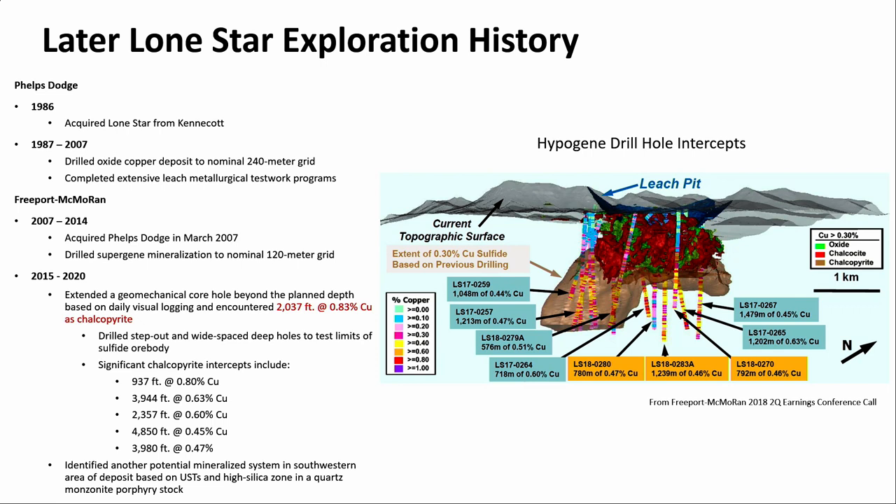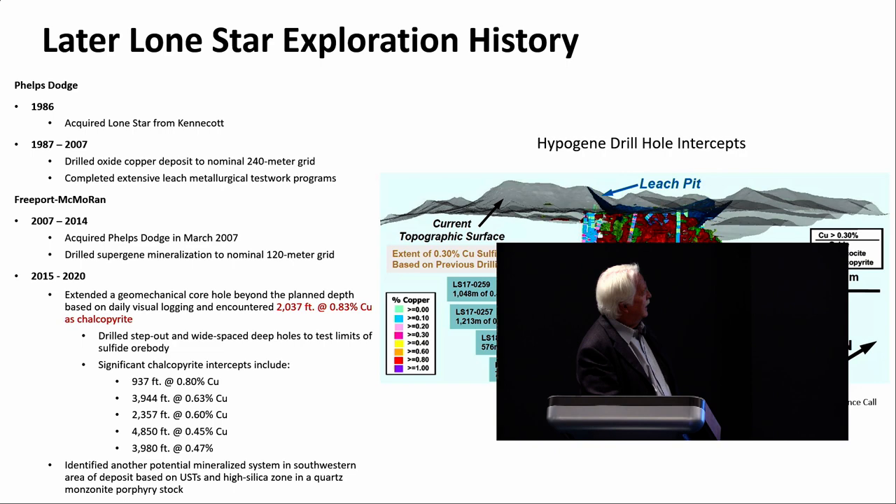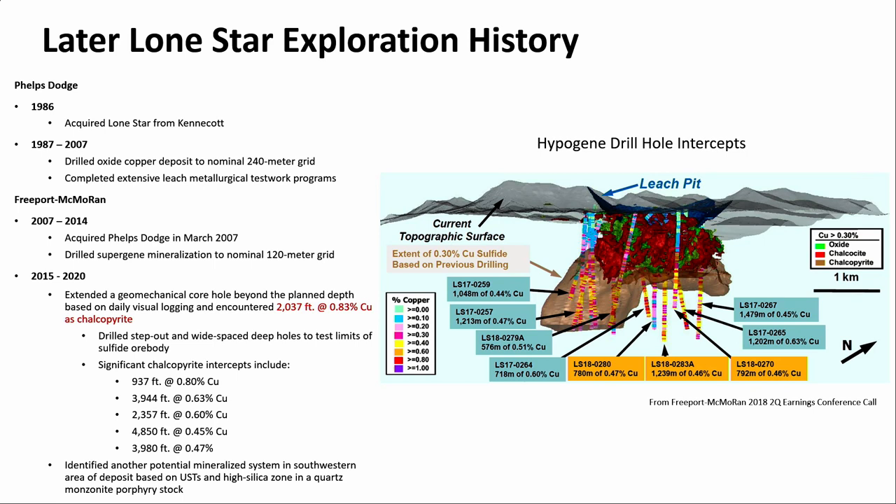In 2015, a notable event happened. The oxide had been drilled out and there was a geomechanical drilling program to determine the slope angles of the pit. Our exploration group was looking at the core every single day and noticed that at where the hole was going to end, there was still significant alteration and mineralization. They continued the hole and actually intersected over 2,000 feet at 0.83% as chalcopyrite. That is the kind of intercept that gets you noticed.